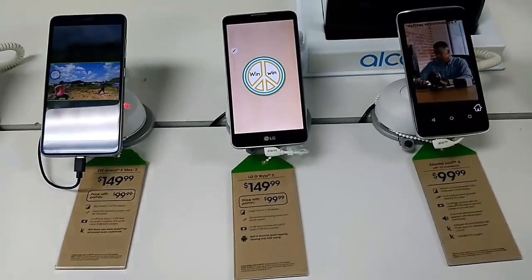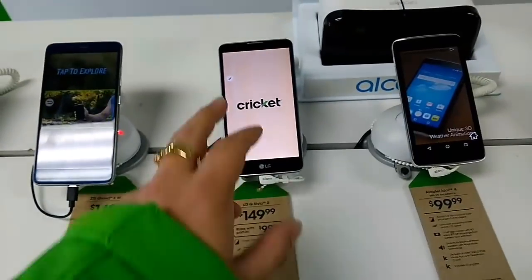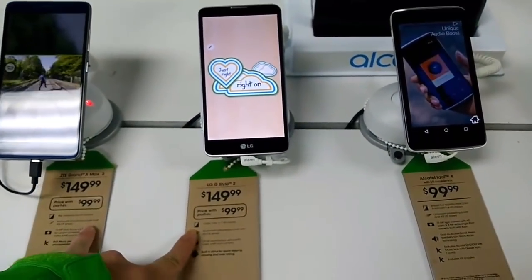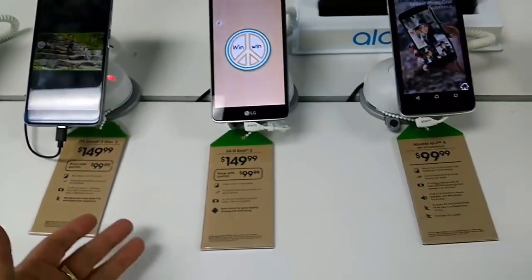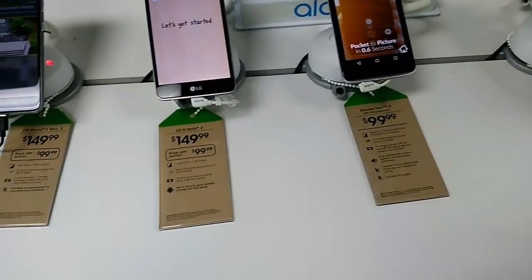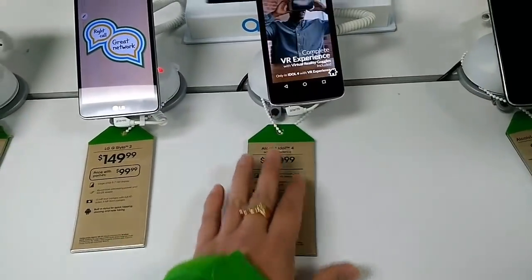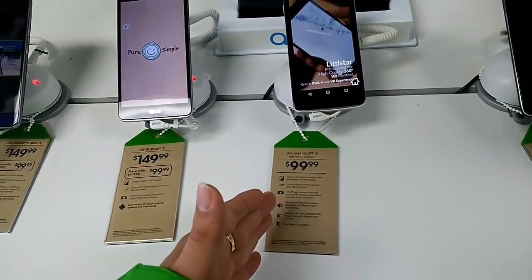Alright guys, John from Magic Tech Review. We have the ZTE Grand X Max 2, the LG Stylo 2, and the Alcatel Idol 4. These two are $100 when you port in, so if you're coming from another company such as MetroPCS, Boost Mobile, Sprint, or anywhere basically but AT&T, we can offer you these port-in prices.